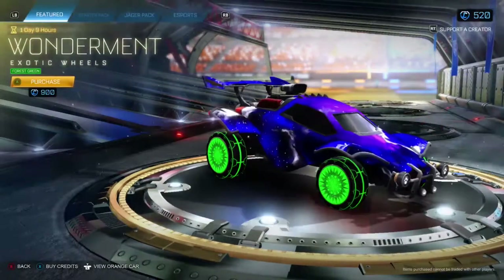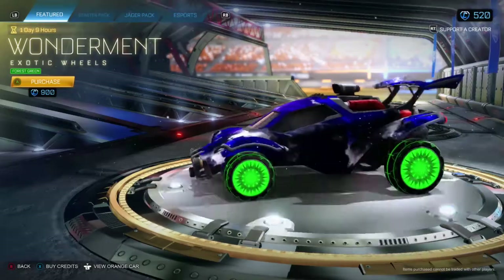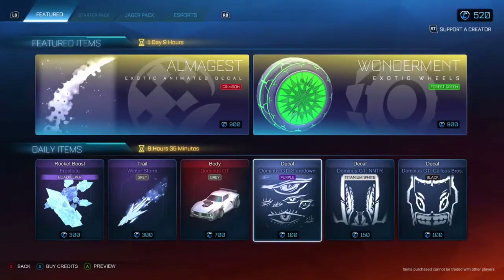Oh, Wonderment Wheels! Before we had them white painted only a few days ago, and now they're forest green. 900 credits.